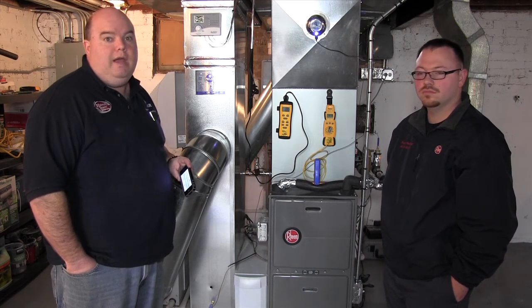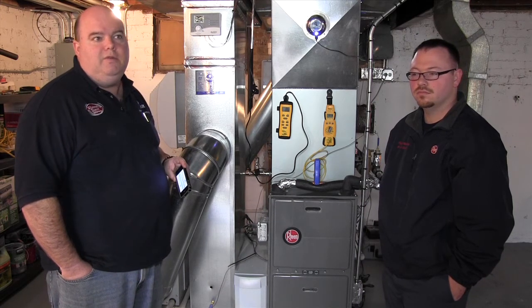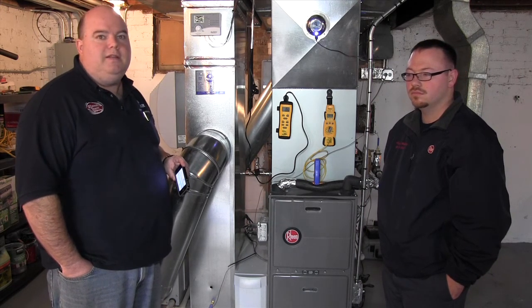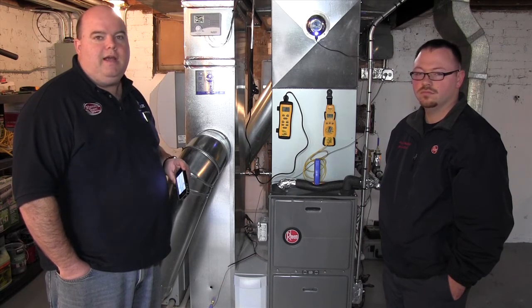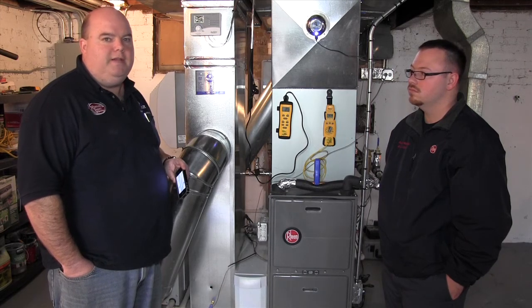We have no dog in this fight — we'd love to install any system you'd like in your home. If you're interested in this, check out the video, check out our website, and then check out the data once we post it. Thanks.